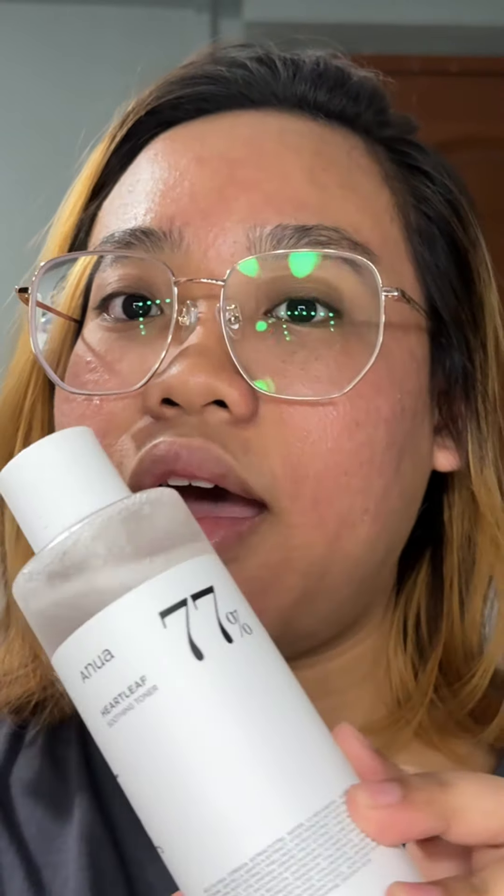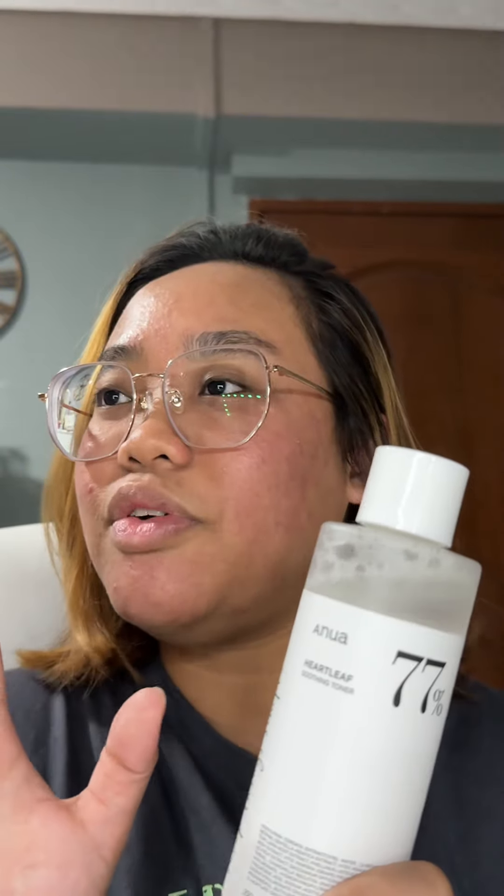It wasn't until last night that I saw someone posting a video saying this product broke her out. I went to find other creators who did not like this product, and there were a few. So apparently this does not work on everybody. It seemed like it worked for everyone, but apparently it doesn't. One creator even said that if you don't like this toner, you just didn't give it enough time.